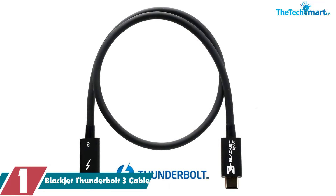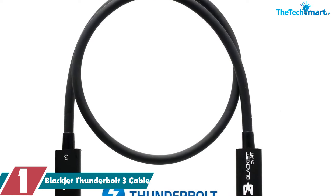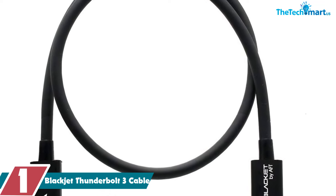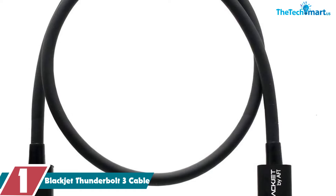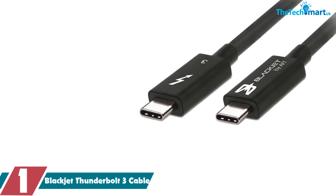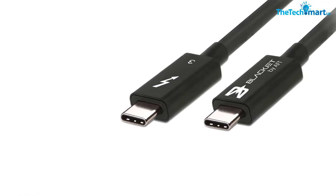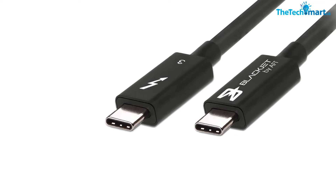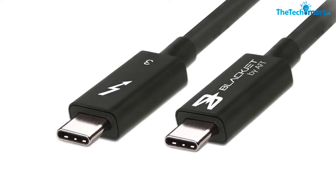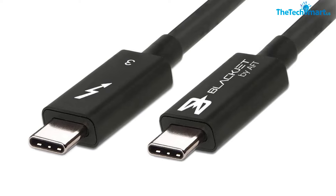Finally, at number one we have the Blackjet Thunderbolt 3 Cable. The Blackjet Thunderbolt 3 cable is a compact but powerful 0.7 meter cable that would be a welcome addition for anyone who needs a convenient and easily portable Thunderbolt 3 cable while on the move. The passive design makes it suitable for daisy chaining, also supported by dual protocol support for TBT mode, further enhancing its ability and versatility.